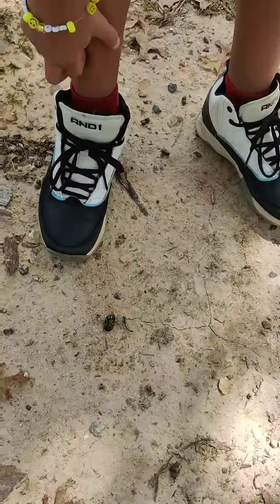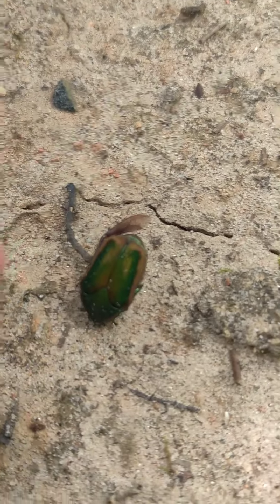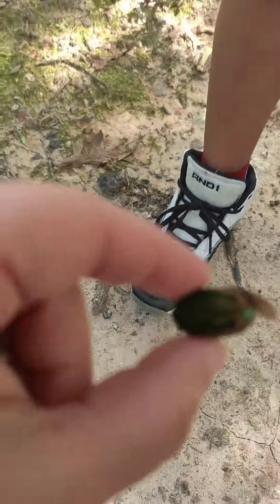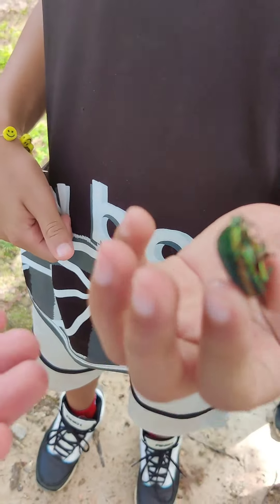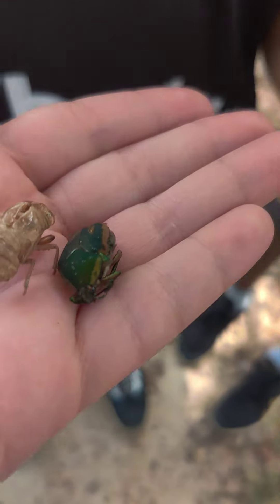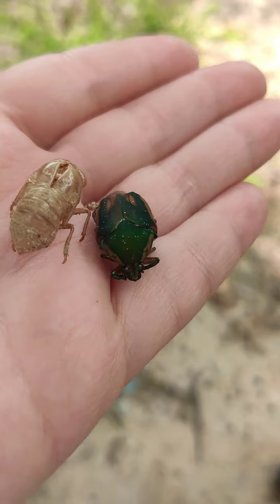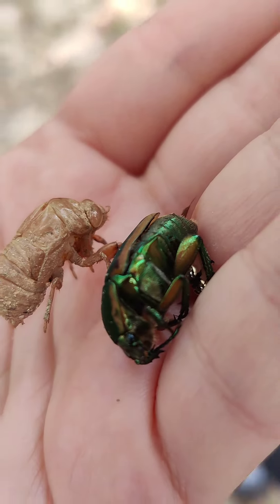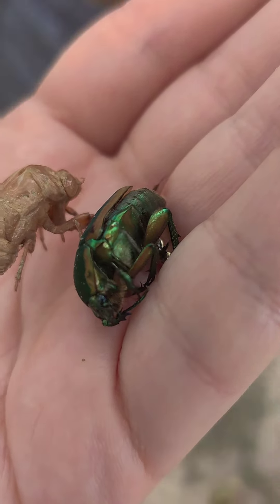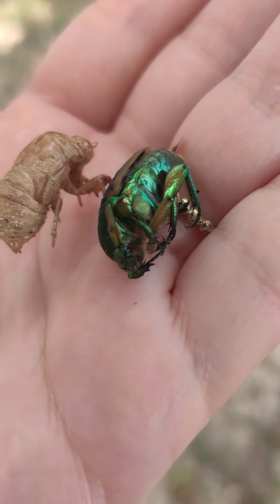Oh my goodness, it is a june bug! Look at the color — how cool. I wish they were still alive. Let's put it next to the shell and see how big they are. That's amazing — that one is so perfect! They're both pretty perfect. The june bug is greenish — look at how it's like green, it's so shimmery, it's like a mysterious color. Pretty cool.